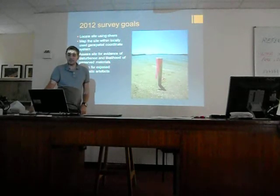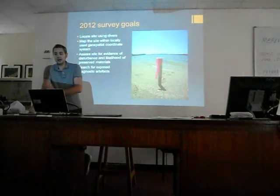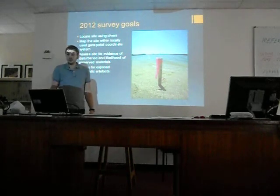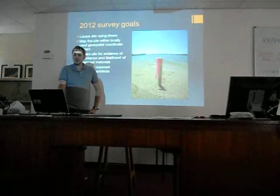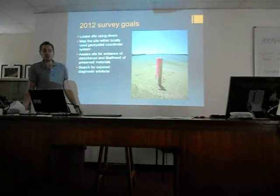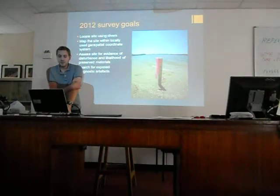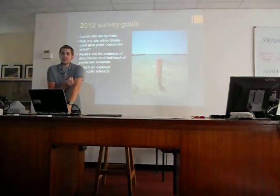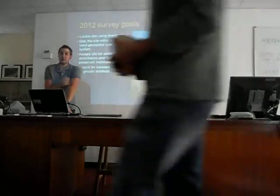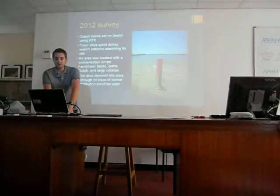We went back out this past summer and did diver searches again, trying to locate the site. There had been a hurricane the previous fall, so we were hoping that maybe it had left a bit of it uncovered so we might be able to really do something. Unfortunately it wasn't exposed, but we had a lot of other things to work with. Our main goal is to get the site mapped down and get its geospatial coordinates really tight — just jumping through hoops to get to the next season of fieldwork and do some excavation, hopefully. Aside from that, assessing the site for threats — oyster dredgers being the main concern — and searching for exposed artifacts to get better data.